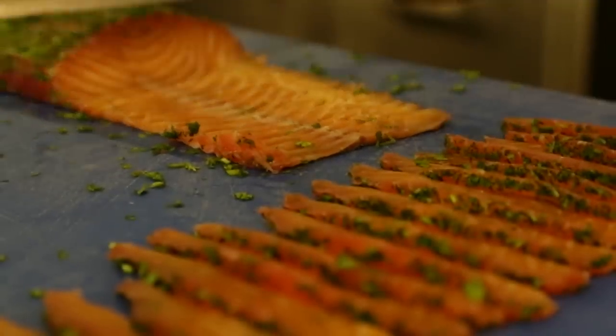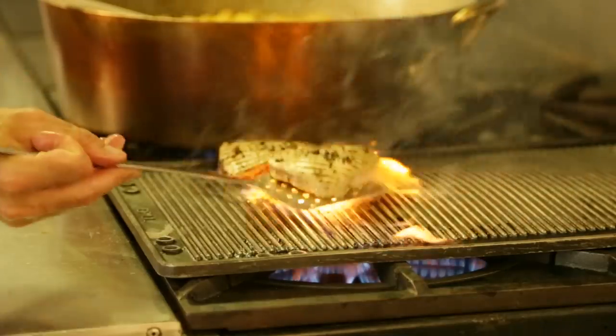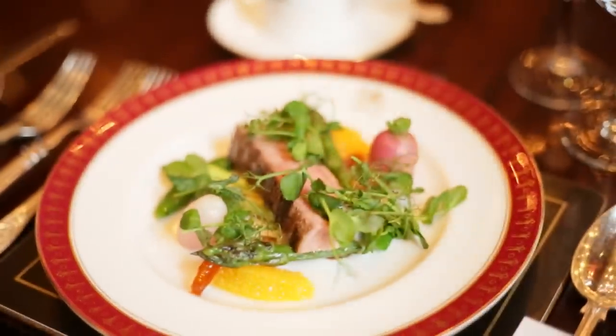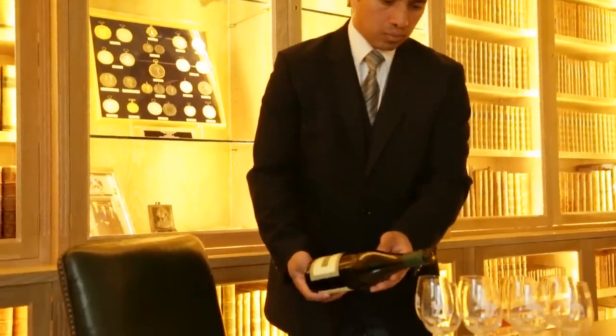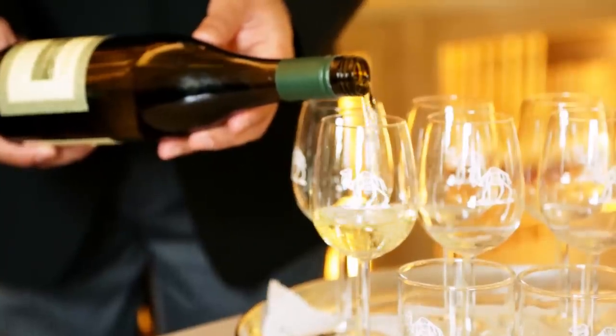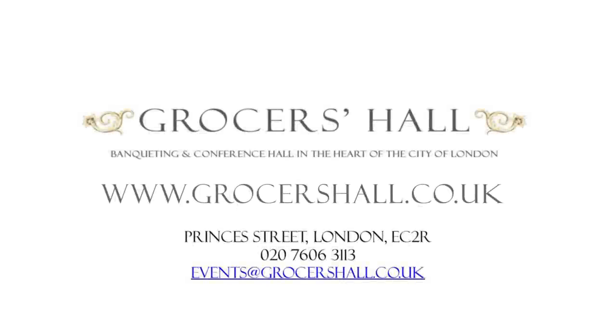Our head chef has built up a fantastic reputation for fine dining in the City. He uses local suppliers and the freshest ingredients to give you a fine dining experience to match your menu. Our house steward can suggest wine pairings from our in-house wine cellar. To see what we can do for you, visit our website at www.grocershall.co.uk.